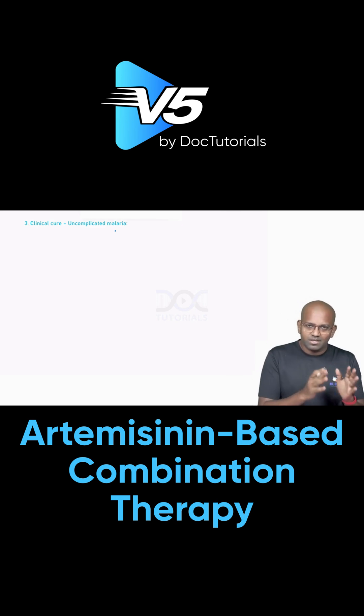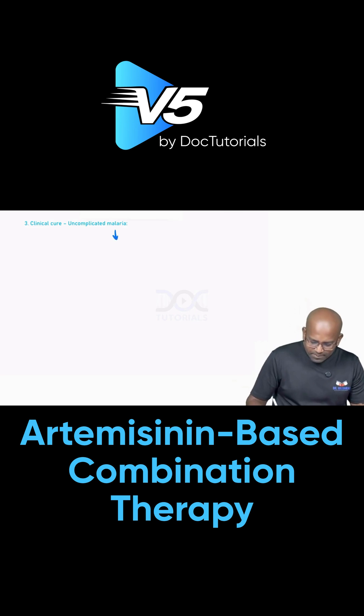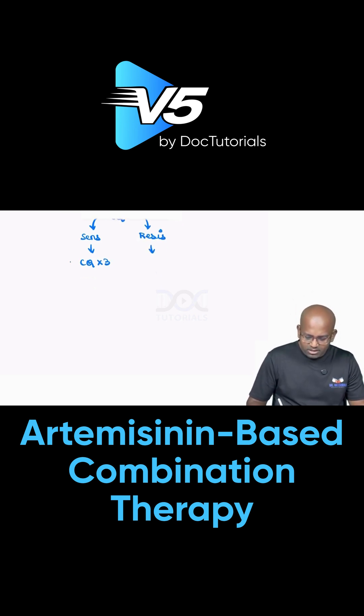Only two major subtypes as far as treatment is concerned. So we have to administer chloroquine — that would be the treatment of choice if it is sensitive. We can administer chloroquine for three days. If it is resistant, we have two major options in treatment: either we can go for artemisinin-based combination therapy for three days, or we can opt for a drug combination which includes quinine.